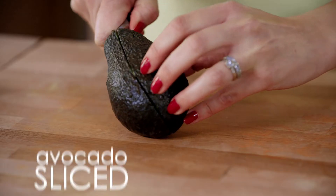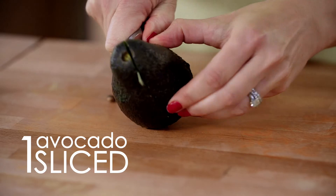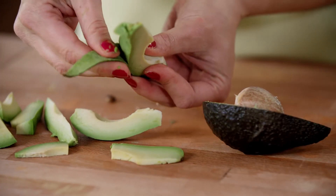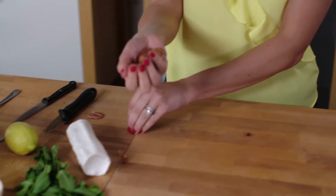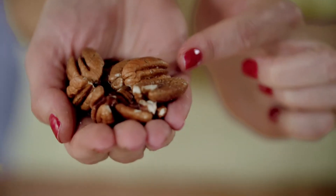To make the salad a bit more filling, I'm going to slice up some avocado. I'm also going to add some pecan nuts. Pecans are great because they add just a little bit of bite and texture to the dish, and also they're really rich in antioxidants. In fact, they contain the most antioxidants of any other tree nut.